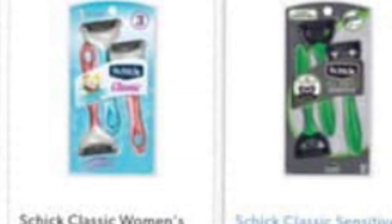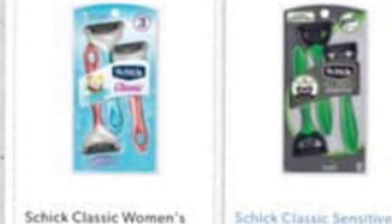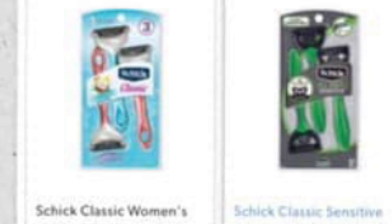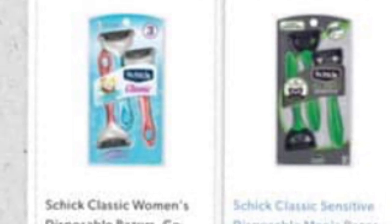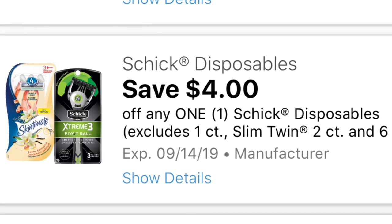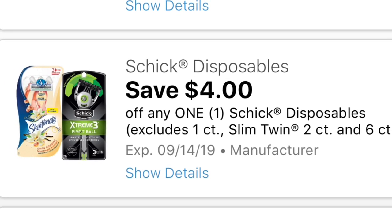You also need a $3 off three Febreze digital coupon — this coupon works on Gain-scented Febreze air fresheners, so make sure to get those. You're also going to be getting one Chic Classic razor priced at $4, and for this we have a $4 digital coupon making it totally free. If you don't have the digital coupon, use your insert coupon or printable coupon.